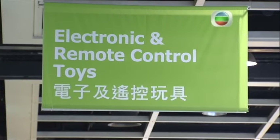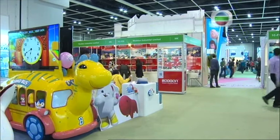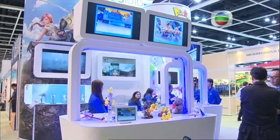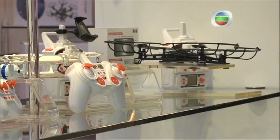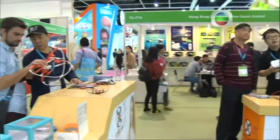As tech and toys come together, so does the market of young and old. Kids' toys mimic adult gadgets, and adult toys combine cutting-edge technology with fun, making for a fast-growing market.